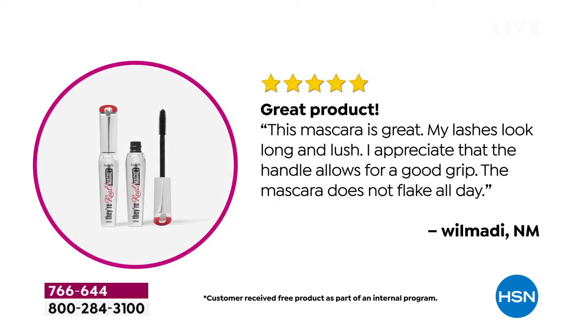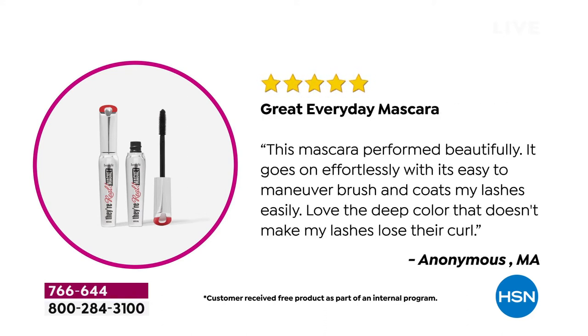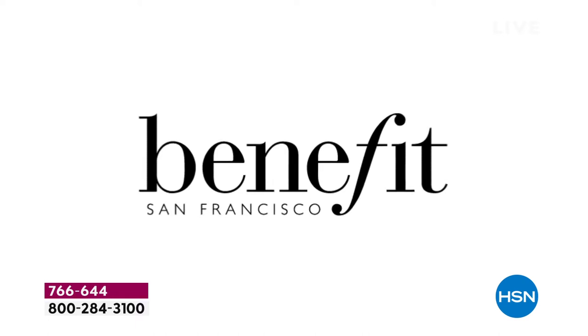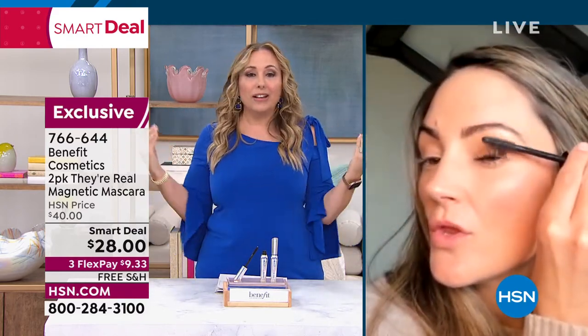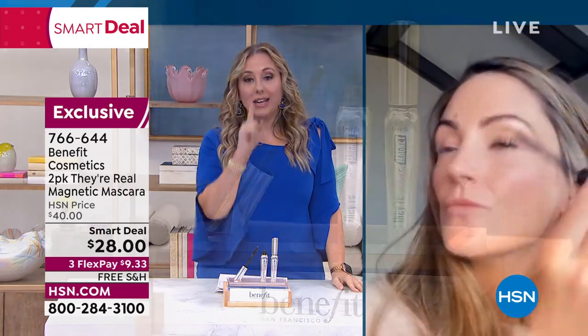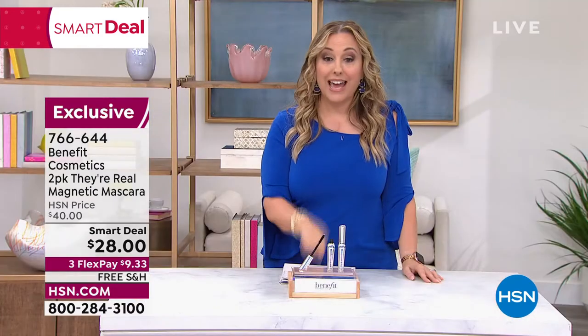Here are the reviews: 'This mascara is great — my lashes look long and lush.' 'Another great product from Benefit.' 'Amazing mascara — love the deep color. It doesn't lose its curl.' Women are just gushing over this and loving it. The brush lifts and separates the lashes. Buildable — but in other mascaras, buildable means product on top of product that could dry and flake. They're Real already solved that, but they wanted to go more, and how do you go more? The magnetic technology. You have to change your mascara every three to four months anyway — why not do it for less money and try something brand new? You're getting a second one for $1.